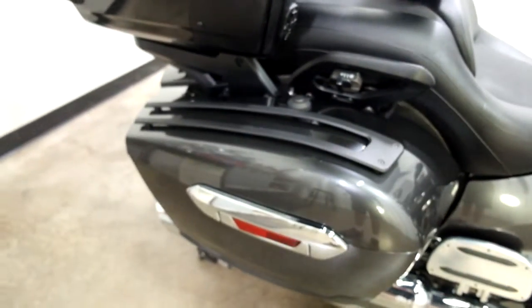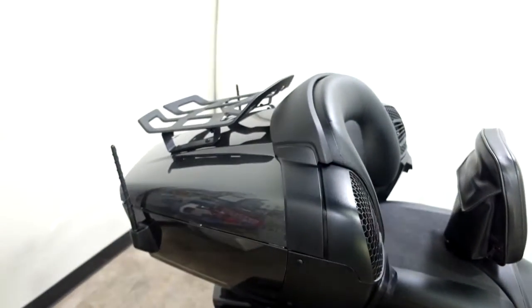They have also added bag racks and a luggage rack on this bike.